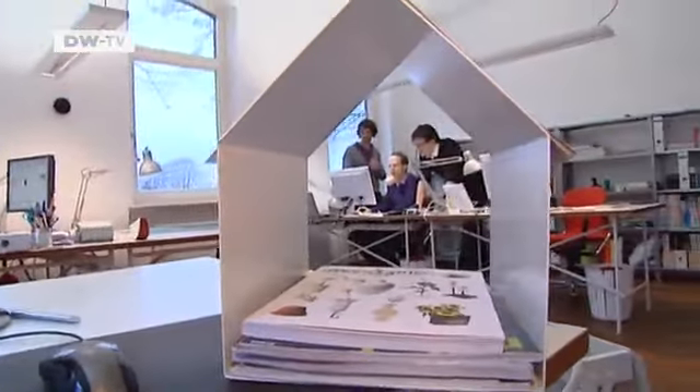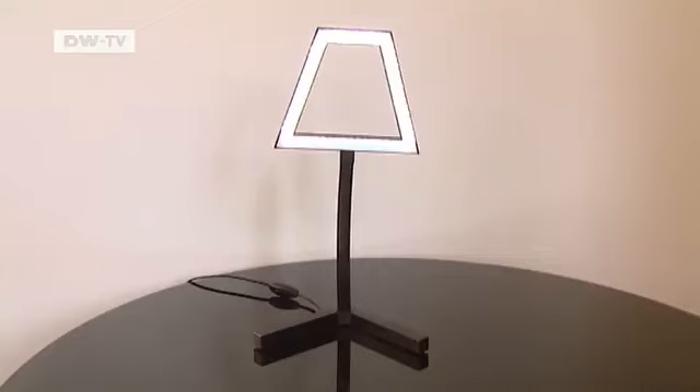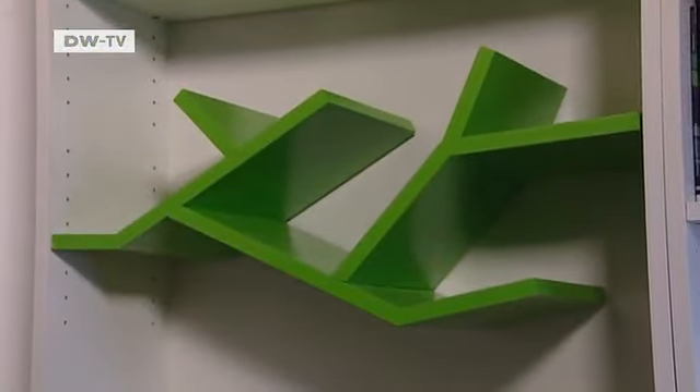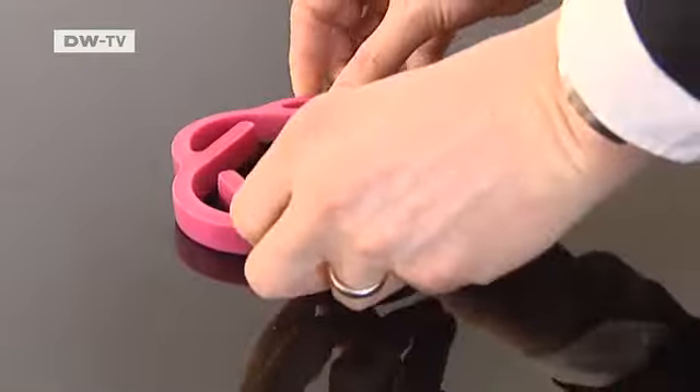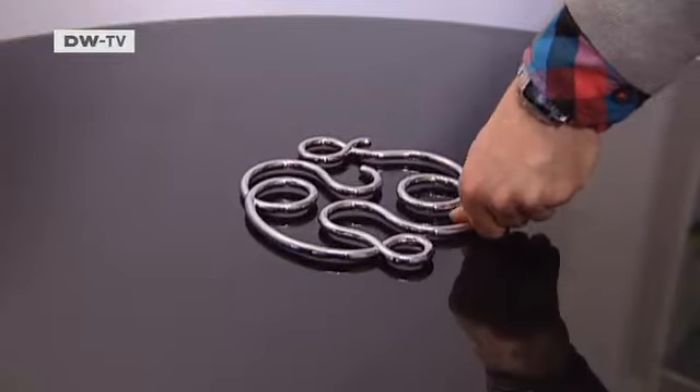Fresh takes on everyday objects, remade by Ding 3000 in Hanover. A lamp looks a bit like an animation, and a standard set of shelves can be revamped with the addition of a Billy Wilder. There's also a coaster that can change its shape, and you can portion spaghetti servings with this trivet.